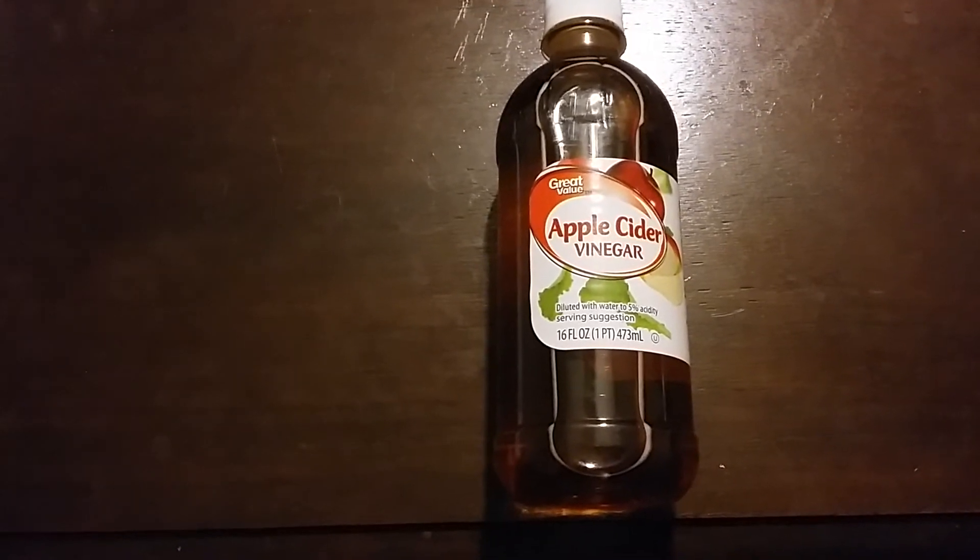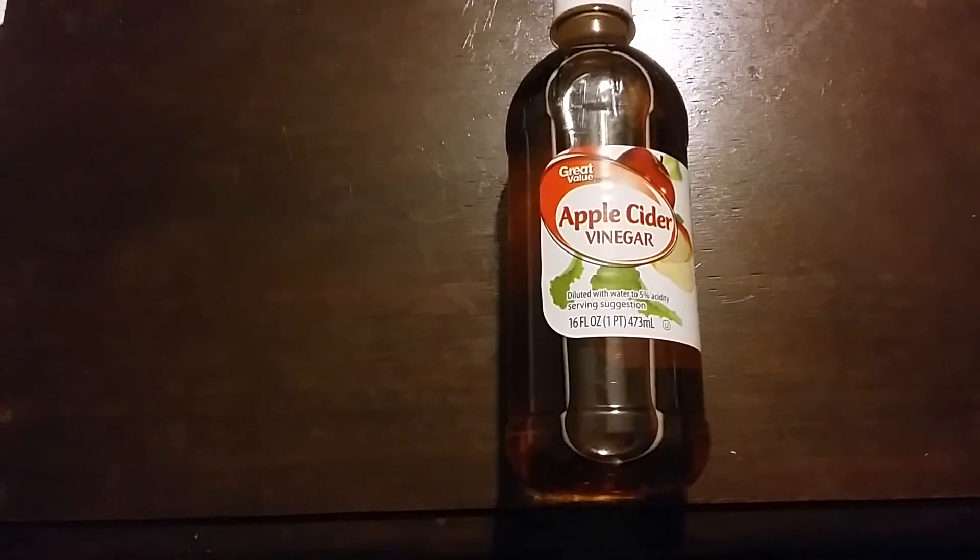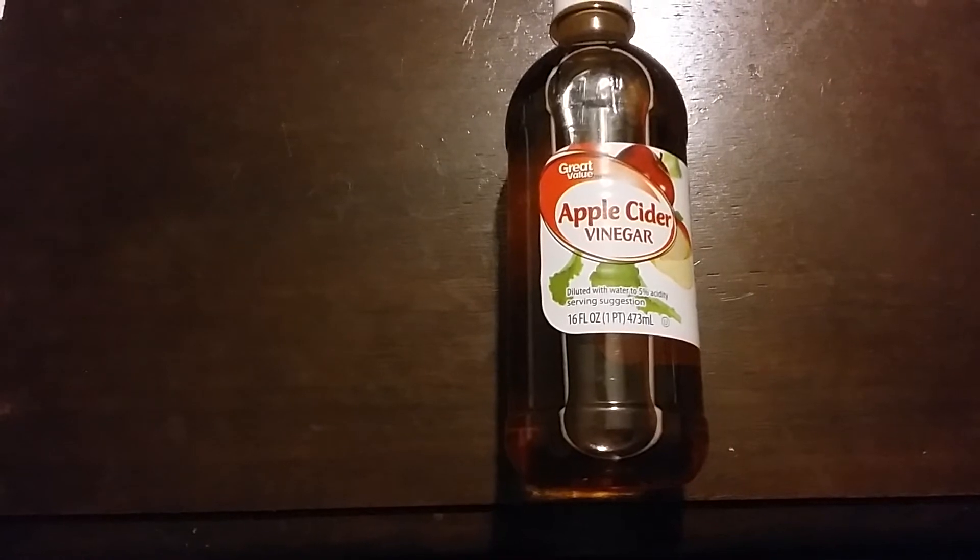You take one part apple cider vinegar, two parts water, and clean your face. This helps with acne and blemishes, and if you've got an oily face.